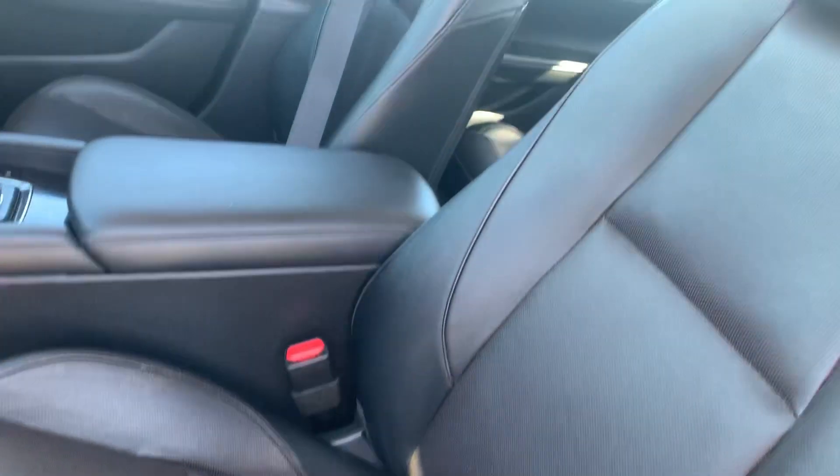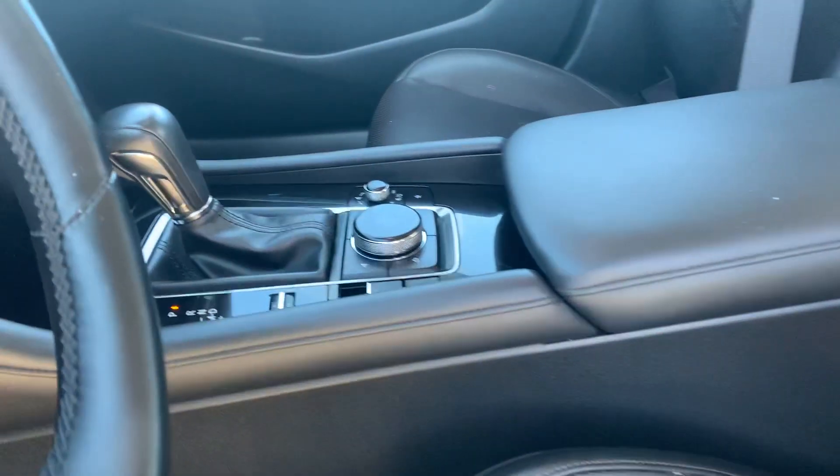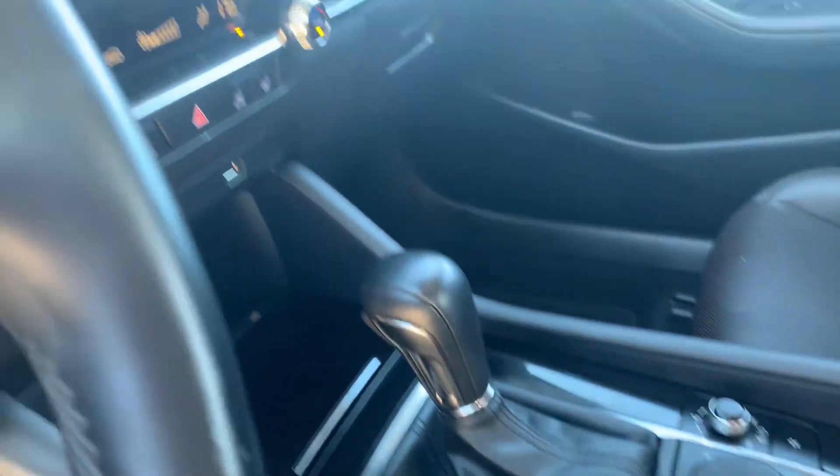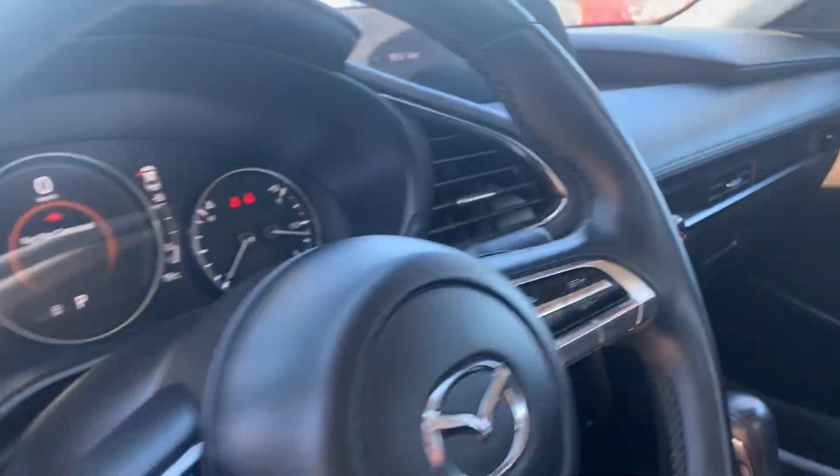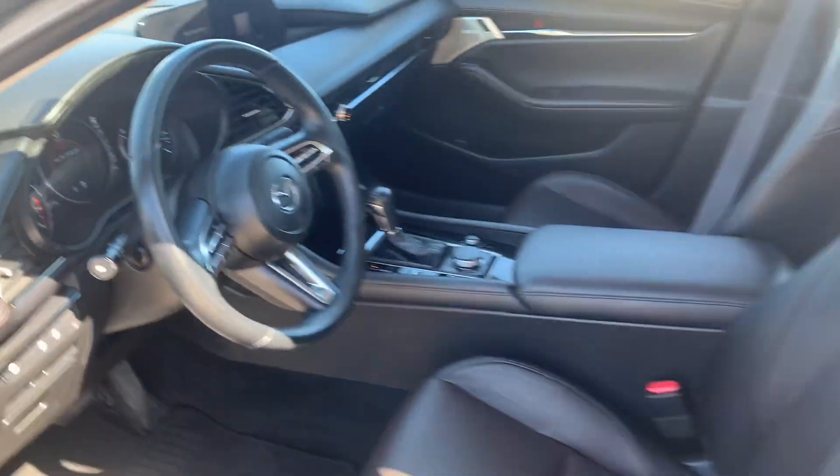You get the memory seating, a Bose sound system, two-tone leather running front to back, center air controls for your infotainment system, heated seats, heated steering wheel, and of course your electronic parking brake, and at the top there is your display for your backup camera and your infotainment system.